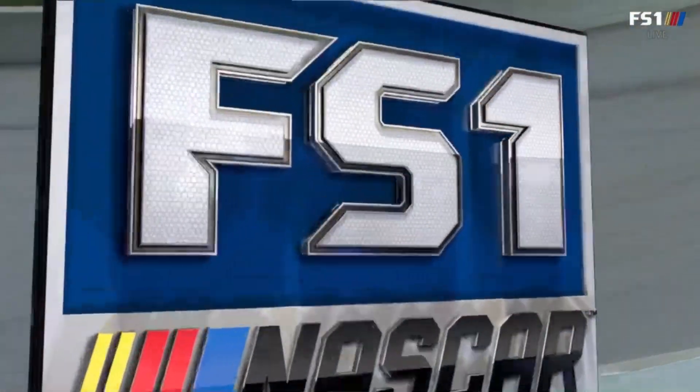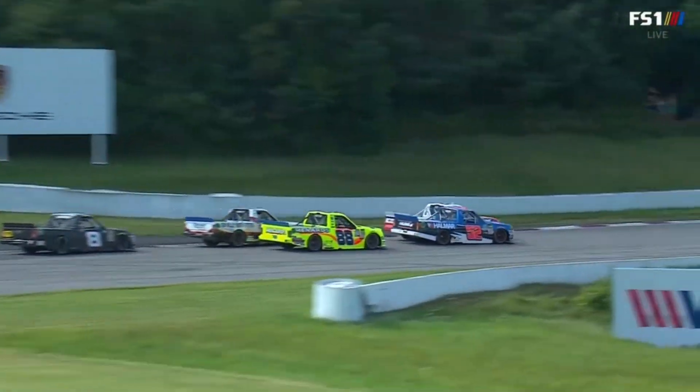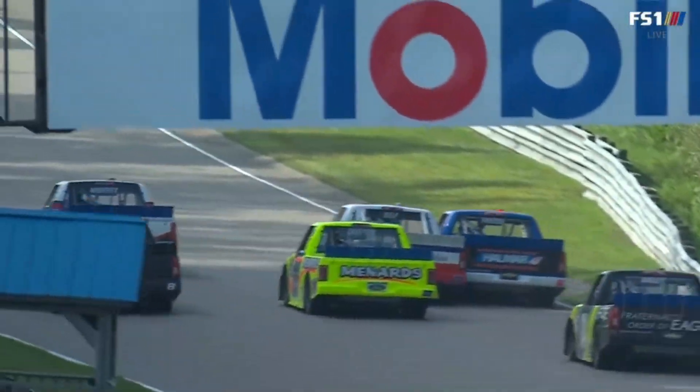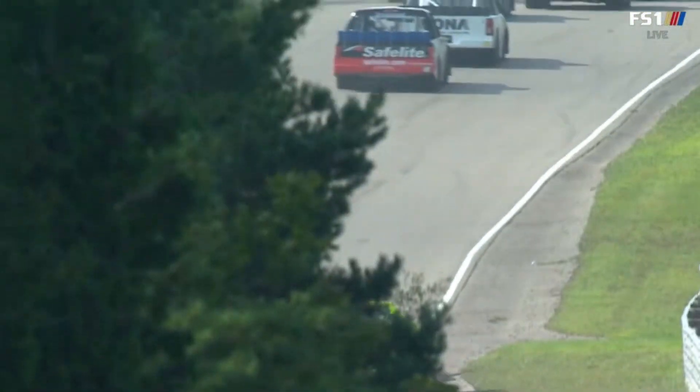Watch it — it's all bunched up and you just have nowhere to go. See Stewart Friesen, he's side by side right now. Brett Moffett pulls over to make it three wide, and now Matt Crafton and John Hunter Nemechek are going to think about getting into this battle as well.